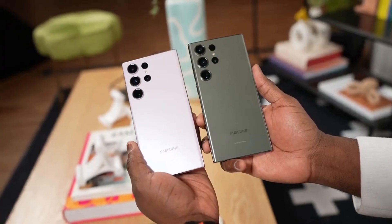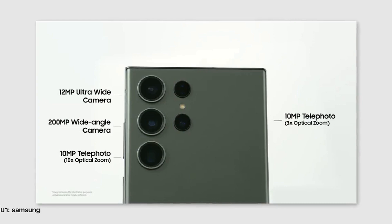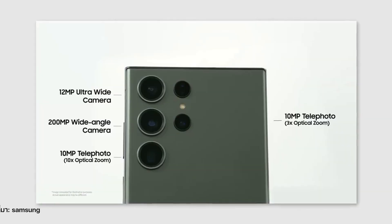One of the biggest highlights of the Galaxy S23 is its camera setup. It comes with a triple camera system consisting of a 64-megapixel main camera, a 12-megapixel ultra-wide camera, and a 12-megapixel telephoto camera with 3x optical zoom.